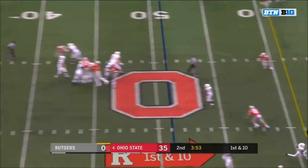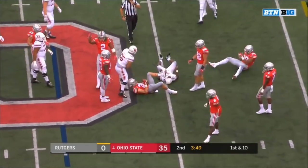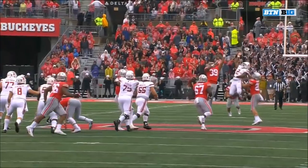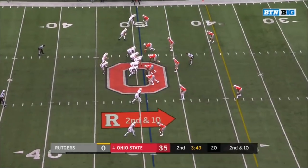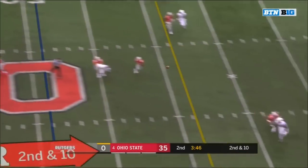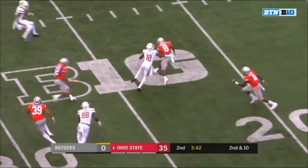Sidkowski's pass deflected — is it intercepted? Werner trying to grab it as he fell, but incomplete. Sidkowski with a strike from the 49 — and that one IS intercepted! Picked off by Kendall Sheffield — Sheffield down at the 22.